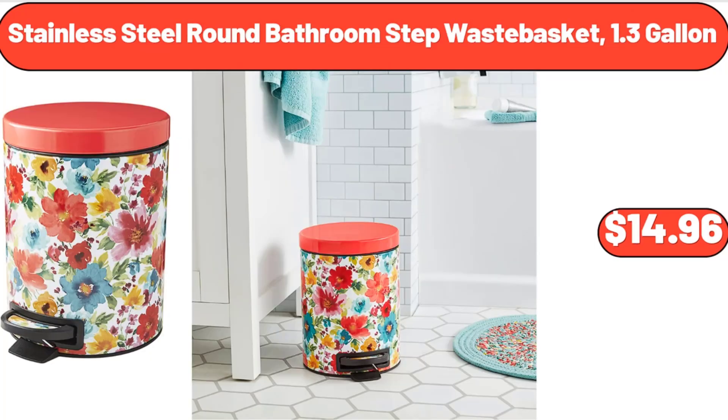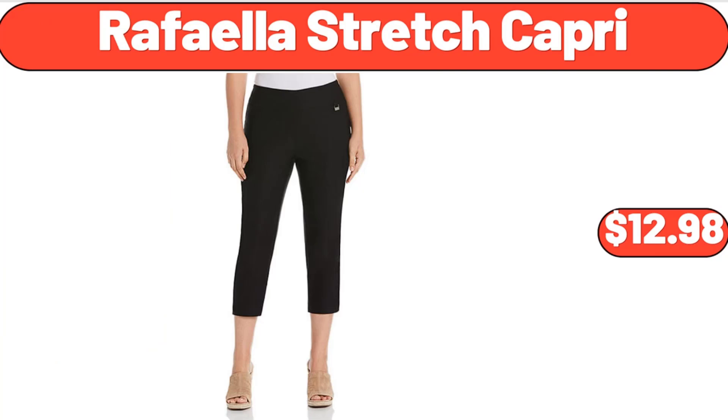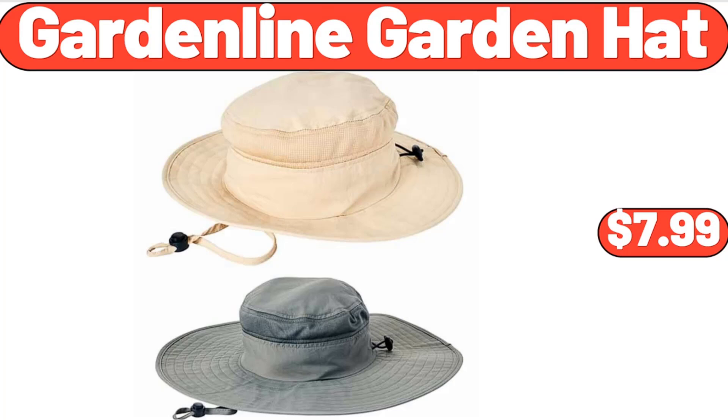Stainless Steel Round Bathroom Step Waste Basket, 1.3 Gallon, $14.96. Rafala Stretch Capri, $12.98. Garden Line Garden Hat, $7.99.